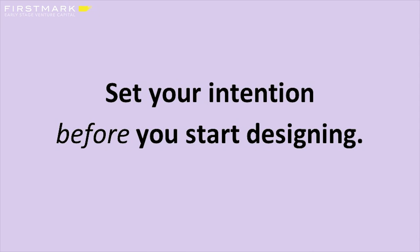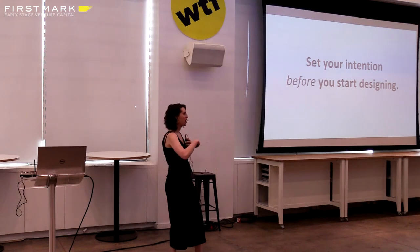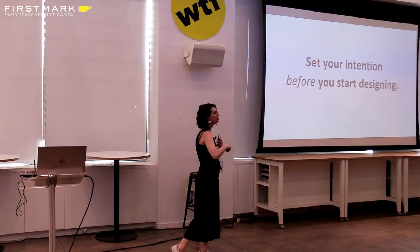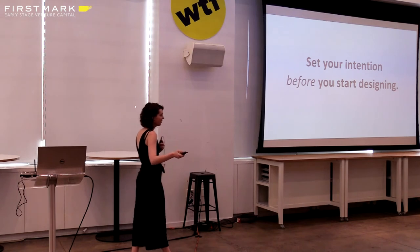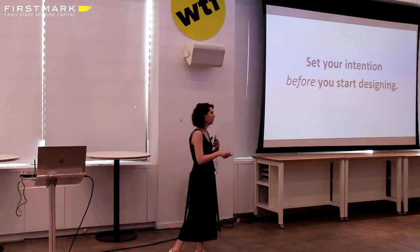The key learning here is: set your intention before you start designing. I was very transparent with my team about where we had flexibility to push the design further and things that were rigid and would be technically very hard to challenge. By having those transparent conversations with team members, I really understood where that middle point was.